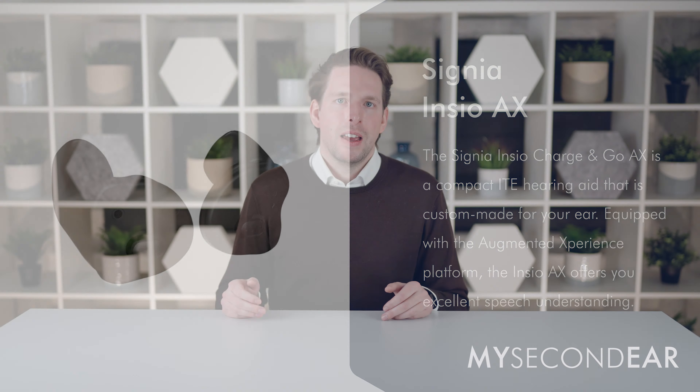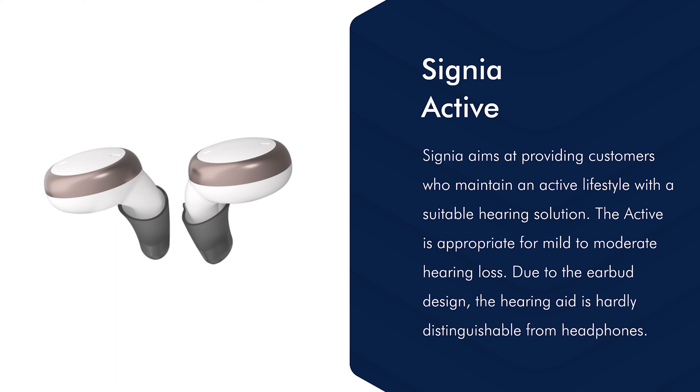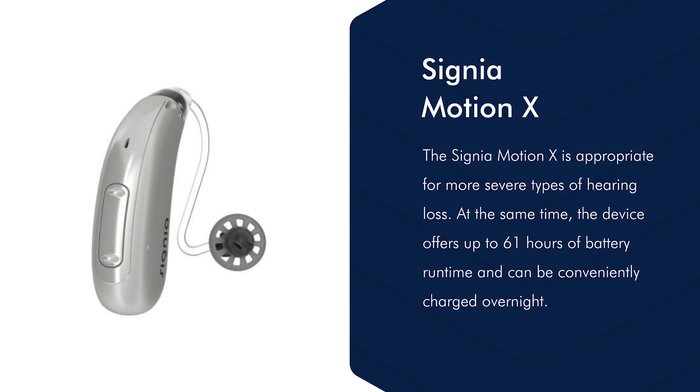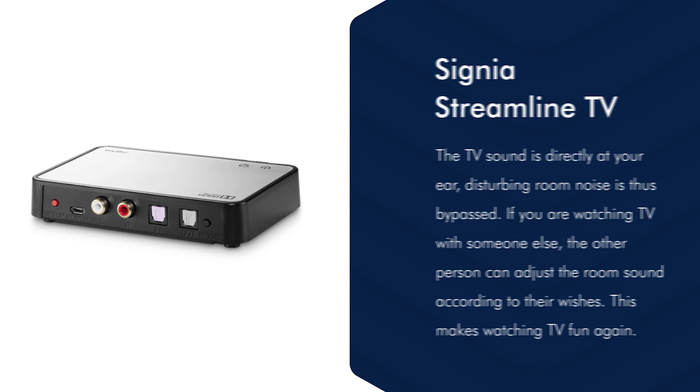The Signia Inzio AX is a rechargeable custom in-the-ear hearing aid that requires an ear impression. The Signia Active is an in-the-ear hearing aid fitted with a dome in an earbud design — it is rechargeable and Bluetooth-capable. The Signia Silk X is almost invisible and can also be fitted with a dome. The Signia Motion X is mainly used for people with more severe hearing loss. The Signia CROS hearing aid is for single-sided hearing loss — if you are deaf in one ear, you can stream sound via the CROS device into the other ear.